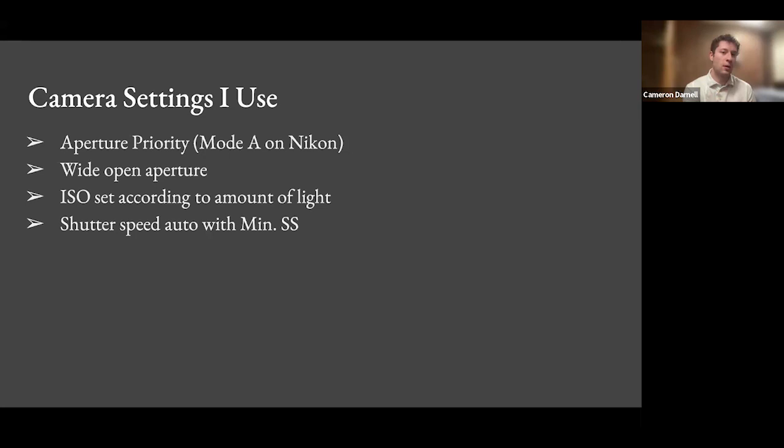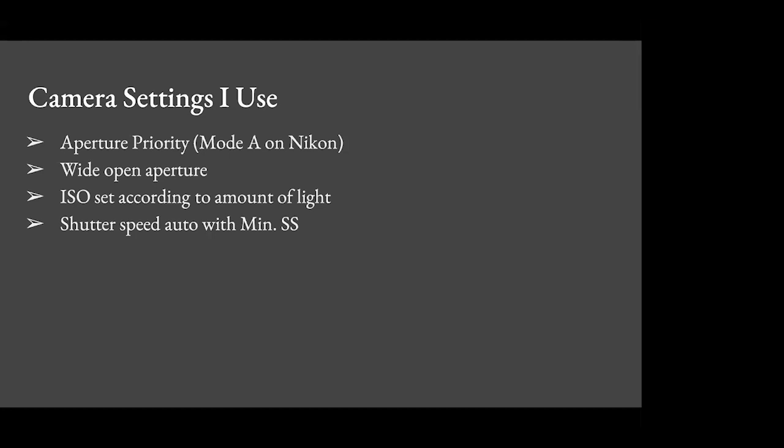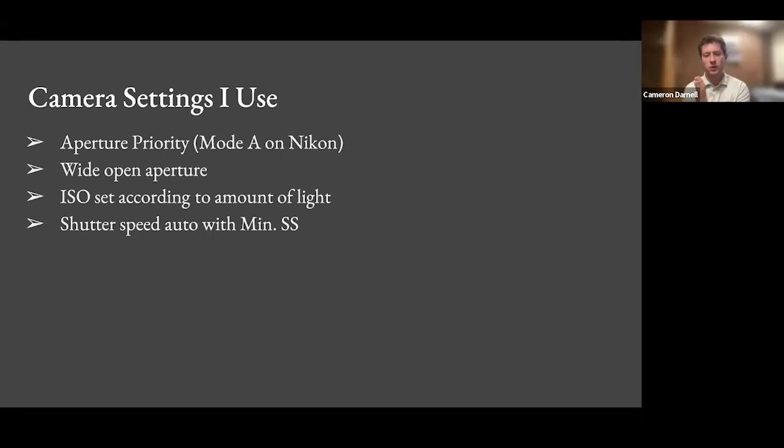One little tip I use with aperture priority is setting a minimum shutter speed. It's a little hard to explain since every camera is different, but you go into the menu — on Canon or Nikon there should be YouTube videos about it. I usually put one-two-hundredth or one-four-hundredth of a second as my minimum shutter speed for shorebird photography. This prevents the camera from dropping to a really slow shutter speed; instead it'll raise the ISO, which I prefer. Without this, you'd take a bunch of photos and realize the shutter speed was 1/20th of a second with everything blurred.